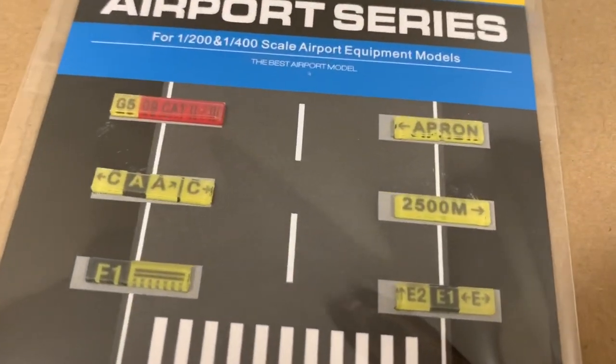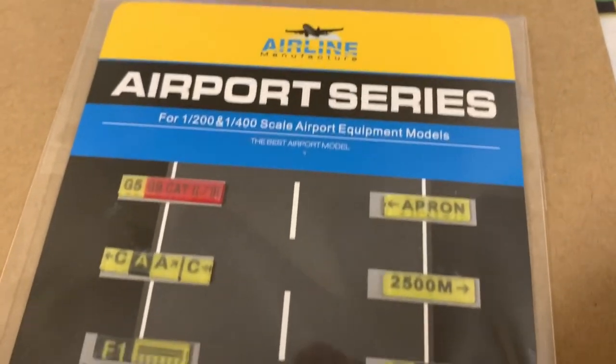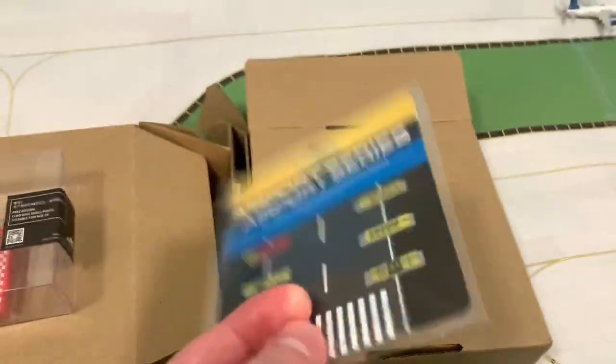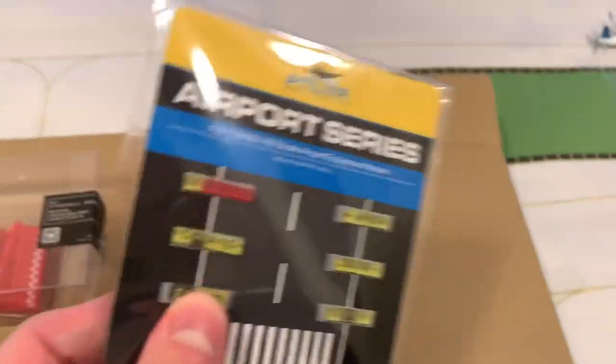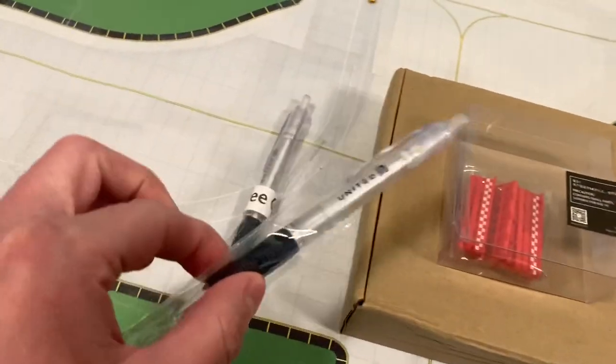And then we have some signs for the runway and taxiways. They're quite small — they look a lot bigger in the picture when you order online, so be careful about that. But they seem to fit the airport just well. Also got two United pens as a free gift from China with my order.